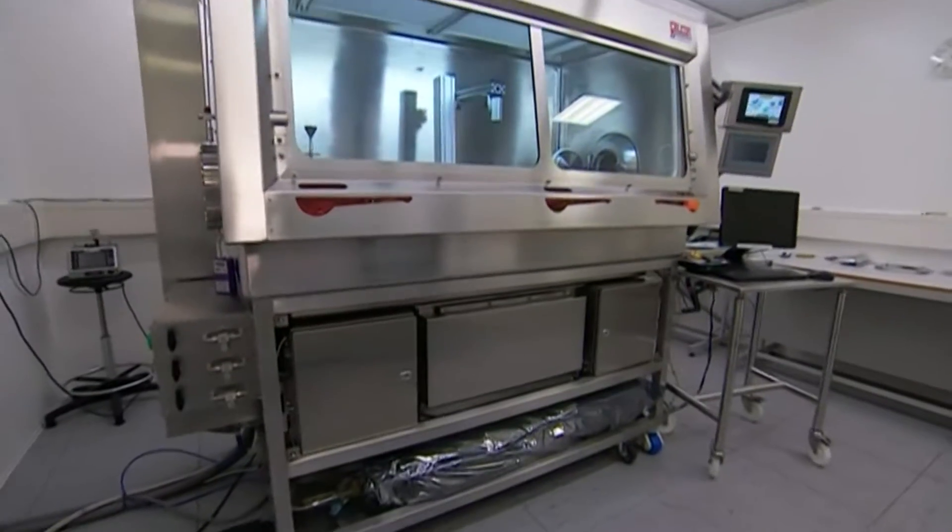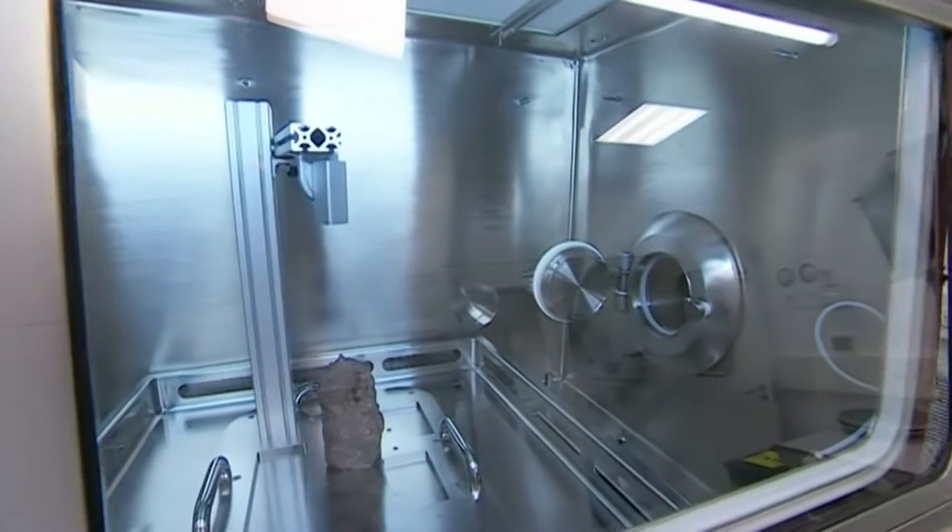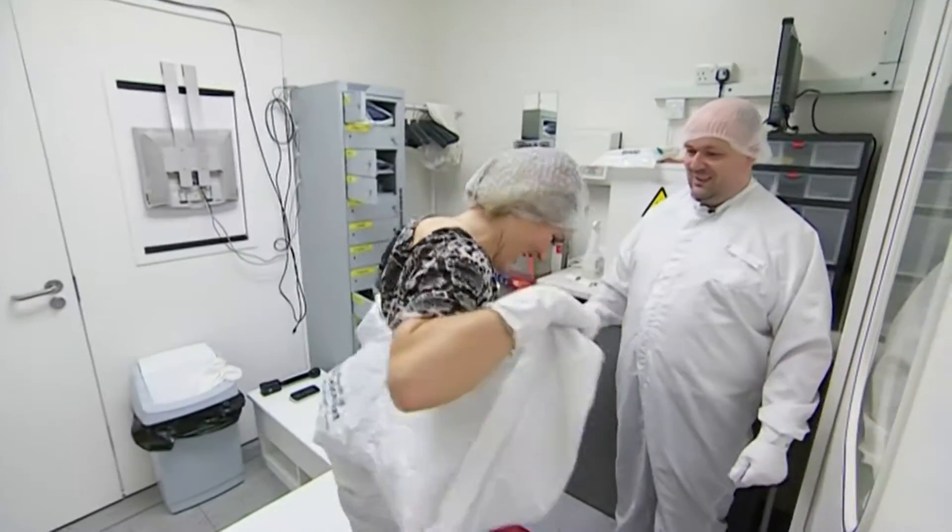Yes, the university has developed a new facility to handle samples returned from the red planet, and Amy Payne was given an exclusive look. It might look like a giant oven, but this is cutting-edge space research kit, and you have to wear protective clothing to view it here at the University of Leicester.